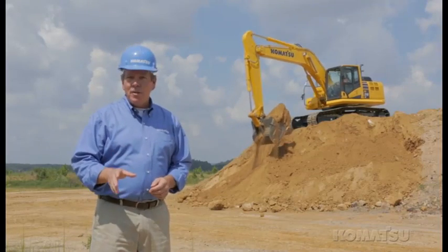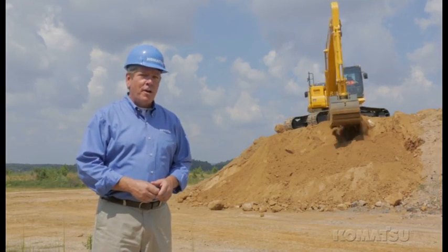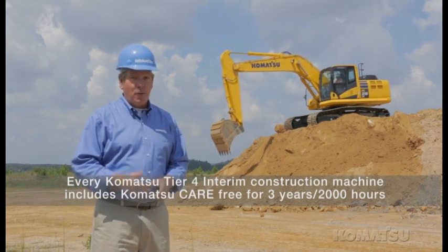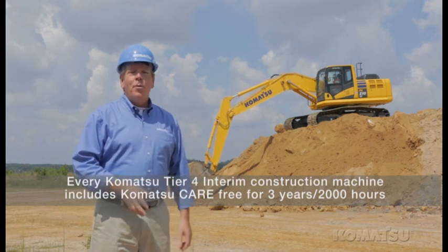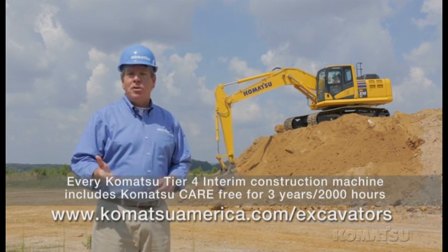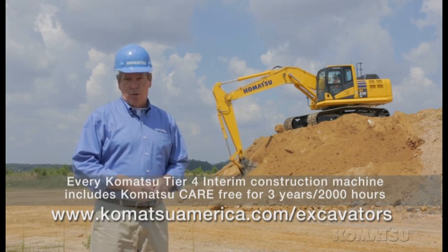Built upon the proven technology of the PC-200LC-8, this model gives you the speed, power, and productivity that you expect from Komatsu excavators. We give you increased lift capacity and dynamic stability while meeting emissions regulations and decreasing fuel consumption.